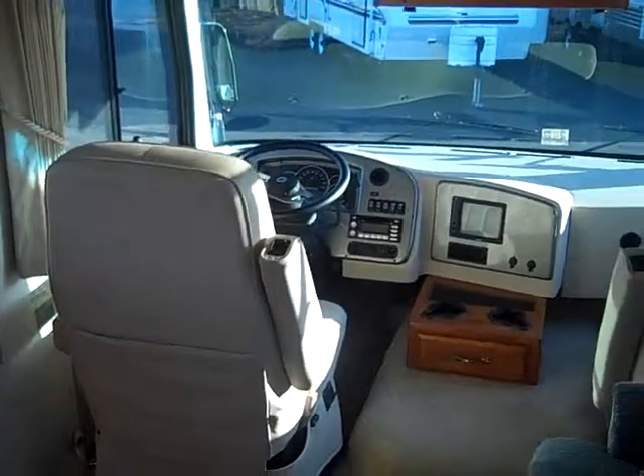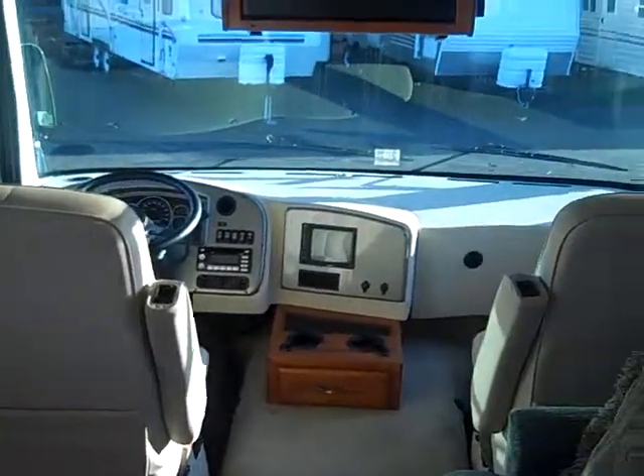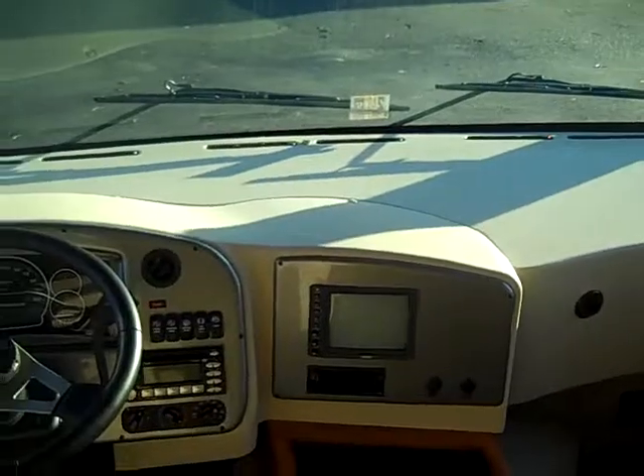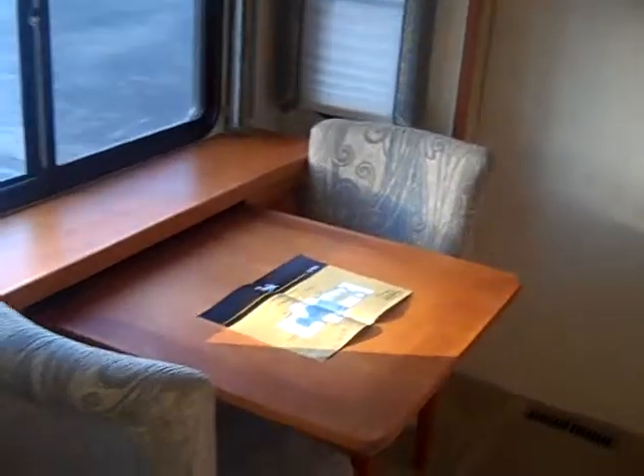This is a 2007 Safari Trek 29 RBD on the workhorse chassis. There's a sofa, table and two chairs — it does extend and has two more chairs available.